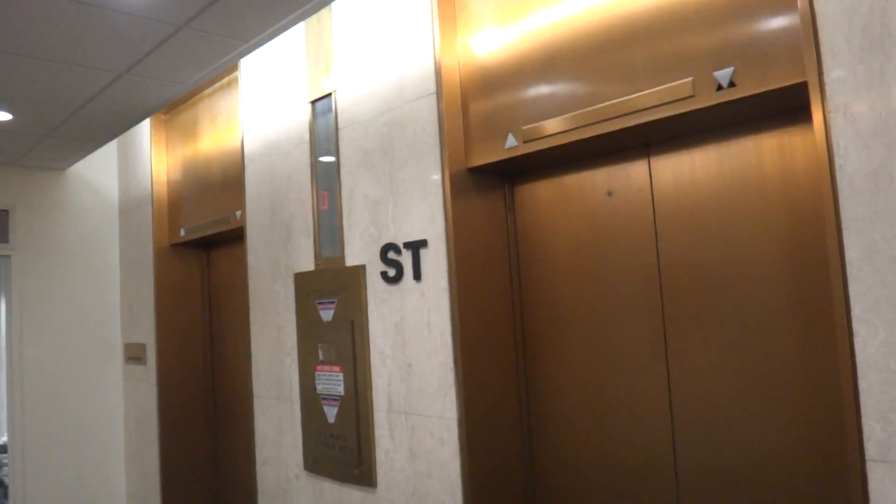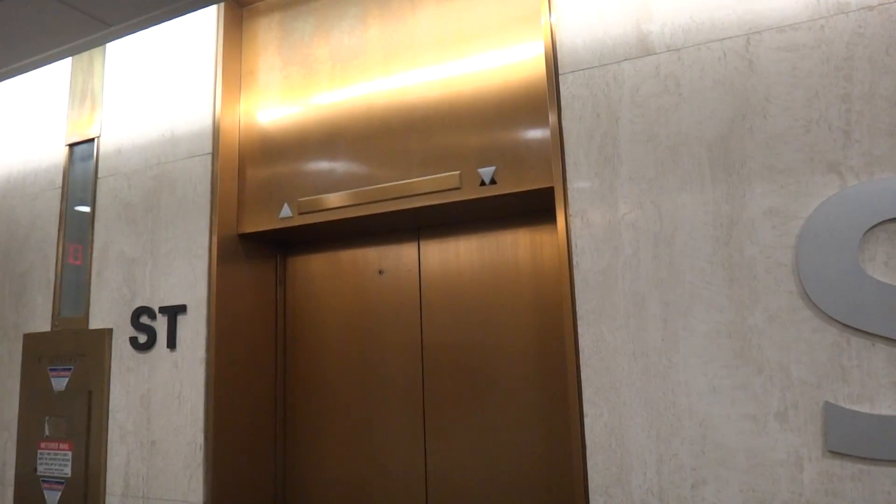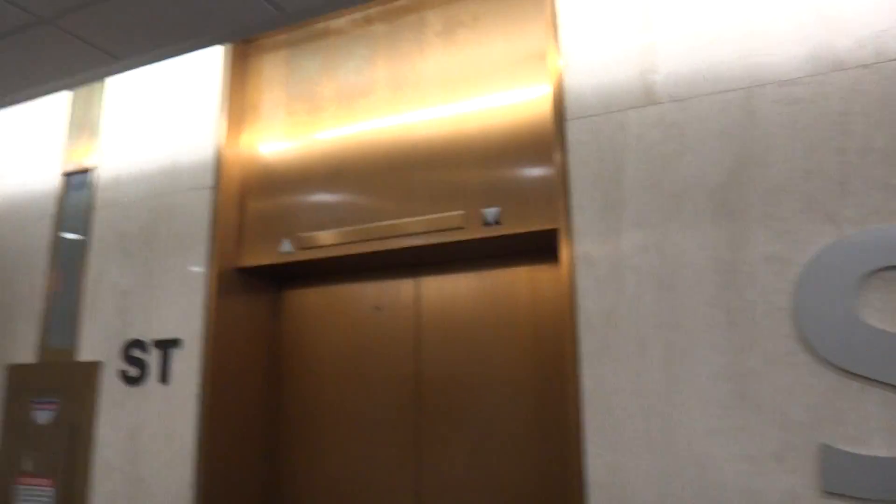Today we're going to be riding the main elevator — the main elevator at Barnes-Jewish Hospital South. Here we go.